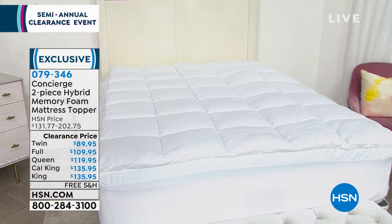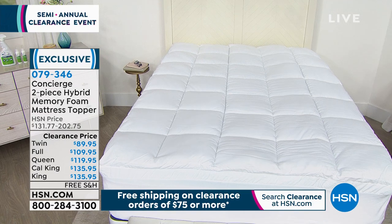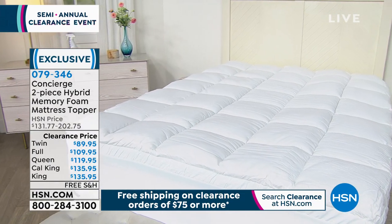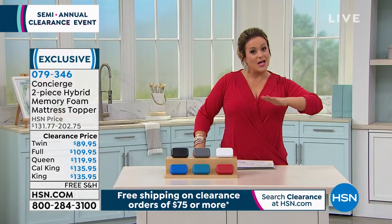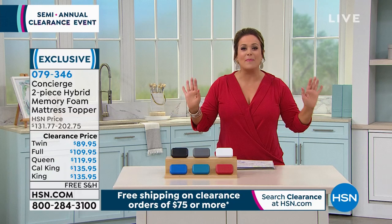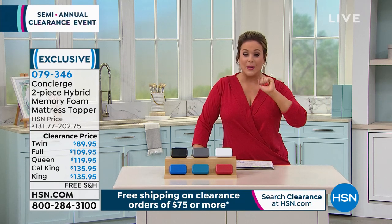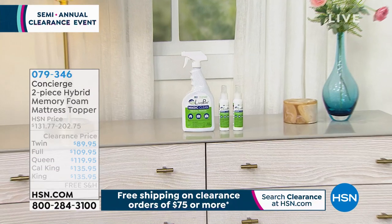From our number one brand of home bedding and basics, Concierge Collection, this is enhancing the most important thing in your life. We know that if you're not sleeping, you're not really going to do anything else right throughout your day. This is a two-piece hybrid — not only protection from your perspiration, stains, and spills on the mattress, but also enhancing with a foam layer for comfort and support. You get the cooling foam layer that goes underneath the topper, and then the topper that goes on top, making this wonderful dreamy bed sandwich. It disperses heat because it is a cooling foam. Two pieces equal fantabulous sleep. We've got Twin, Full, Queen, King, and Cal King available, free shipping and handling once you hit that $75.